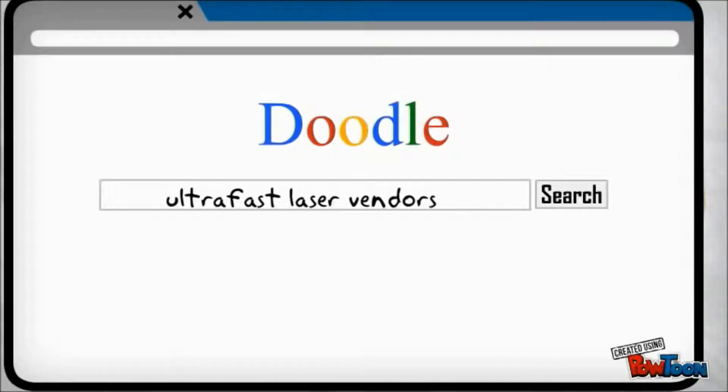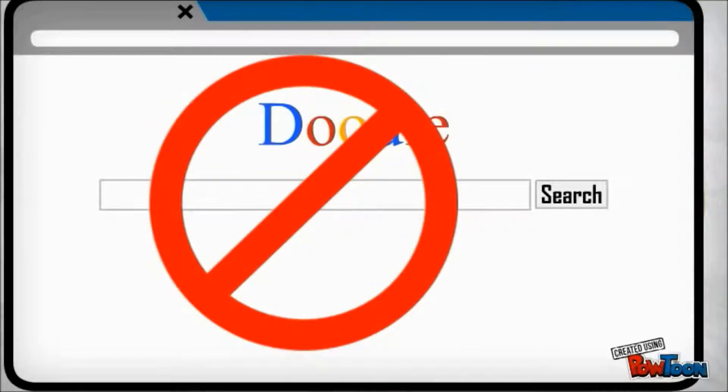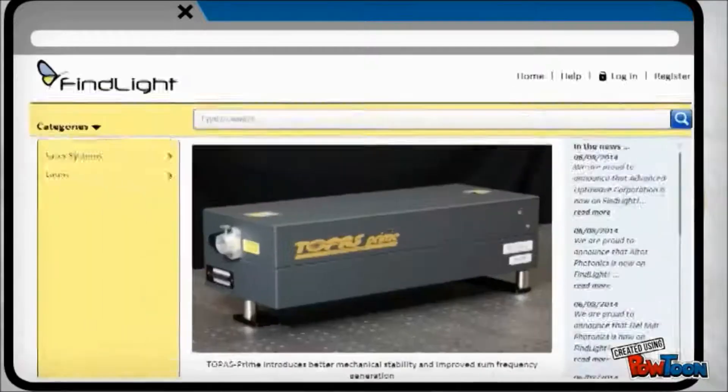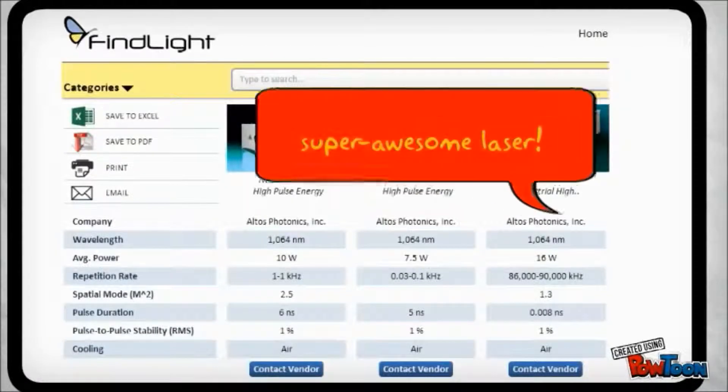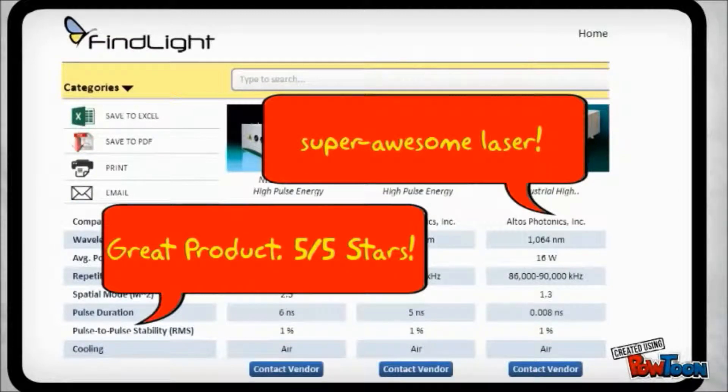No longer do you have to spend your time finding relevant companies. Now, you have a product catalog with all the product specs right at your fingertips. And you can even compare the technicals across multiple products all with a single click. And just like Amazon or eBay, we even offer people to post their own product reviews so you no longer have to reach out for them yourself.